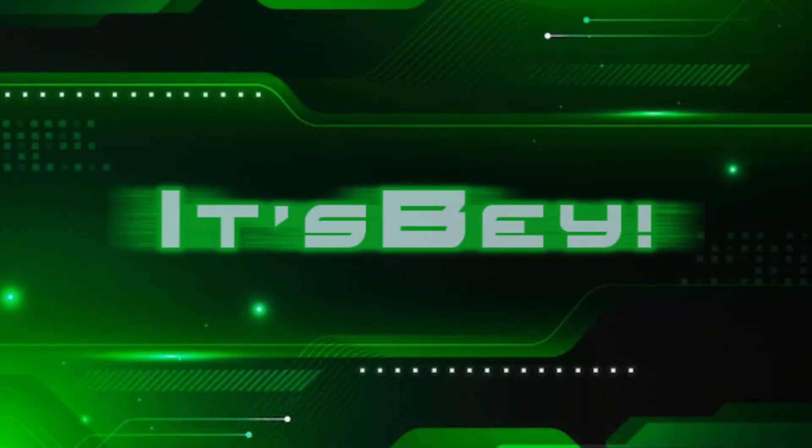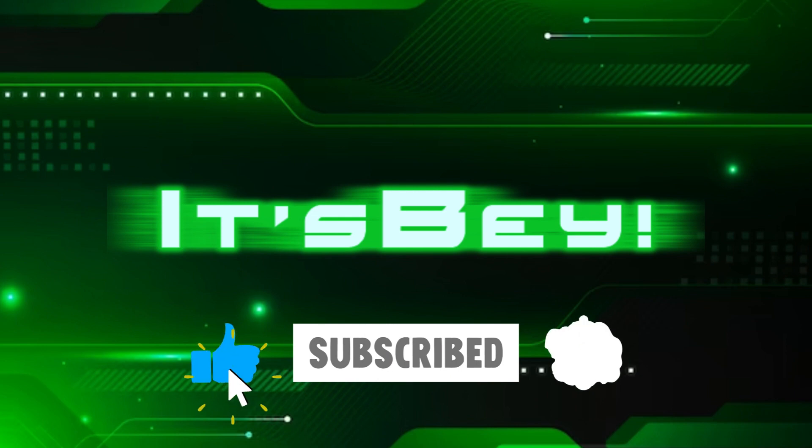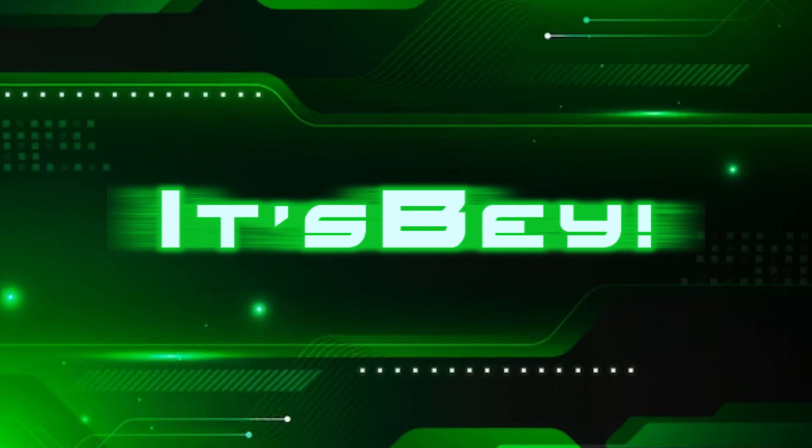In my opinion, there was not much revealed at Destination D23 as I wished, but all the info we were given was very cool and I cannot wait to see what the future brings. That's going to wrap it up for this video. Make sure to like and subscribe — thanks for watching and I hope that you all have a magical day.